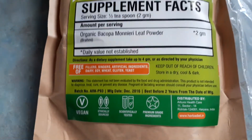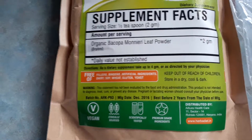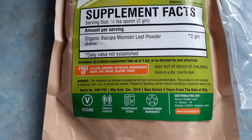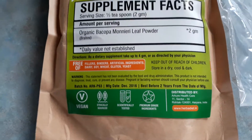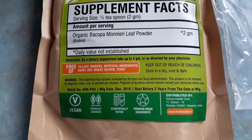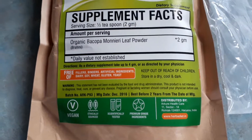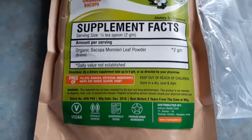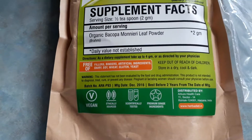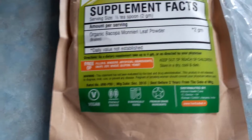You can order from these same people bigger bags, but I wanted to go with the smallest one to make sure I can take it, because I have mast cell activation disorder — so allergic to the planet and everything on it, and not just the planet, allergic to the sun too. So I thought I'd give it a try first in the smallest quantity, and if I do well, I'll order a big sack.